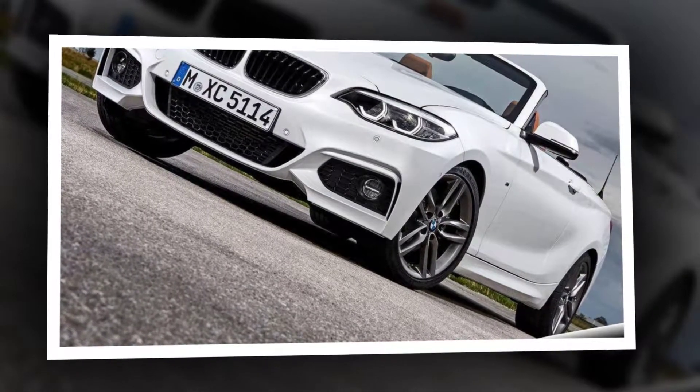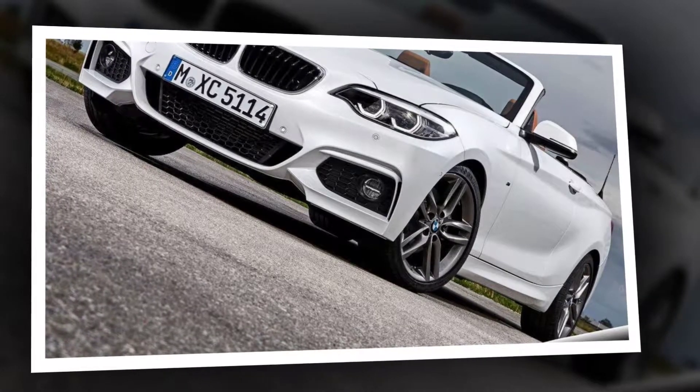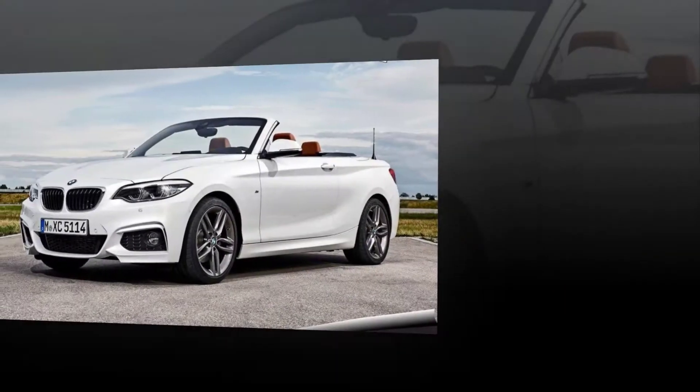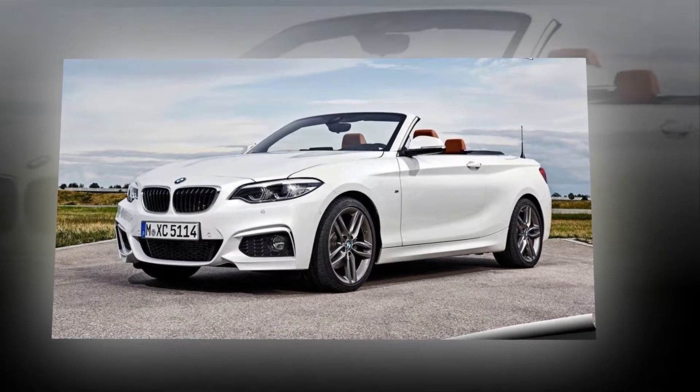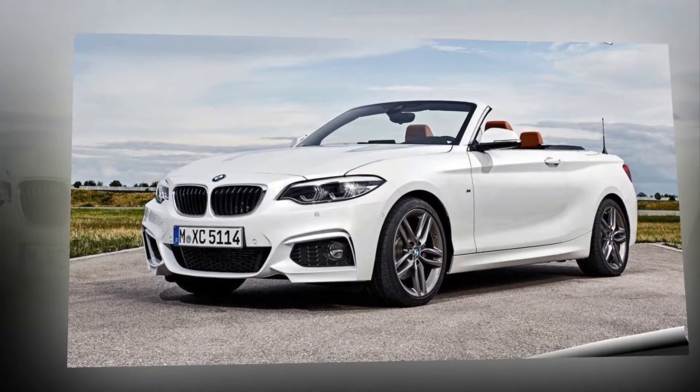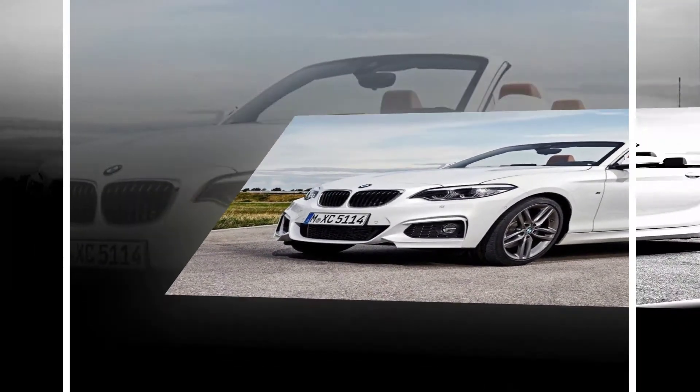The 2 Series is one of BMW's best driving cars, thanks to a compact package and exquisite chassis tuning. Both the 230i and M240i come standard with an 8-speed automatic transmission with paddle shifters and rear-wheel drive, but can be ordered with X-Drive all-wheel drive regardless of body style.